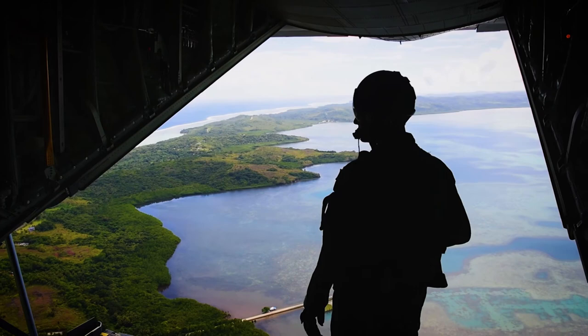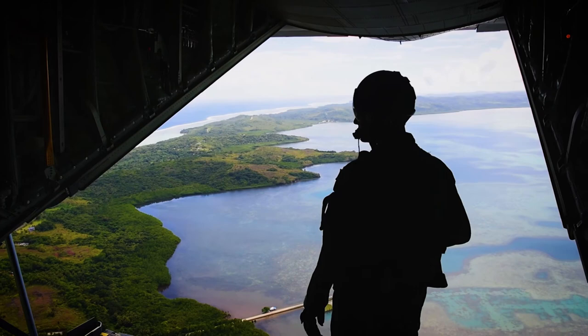Today, the mission of the 36th Wing is to project air power, expand combat capability, and strengthen partnerships on the forward edge of the Indo-Pacific.